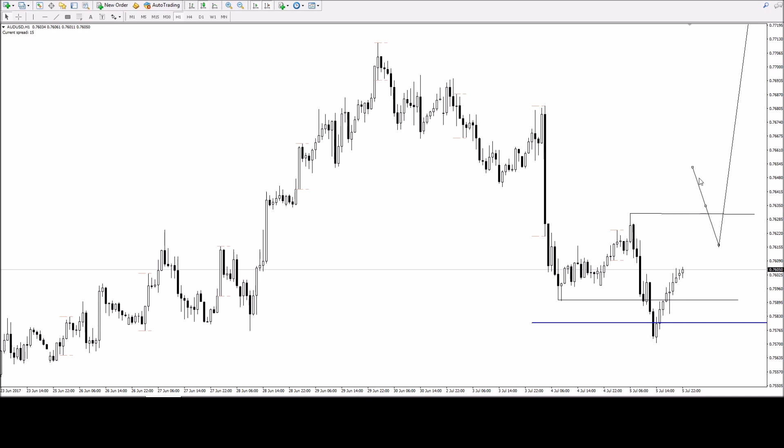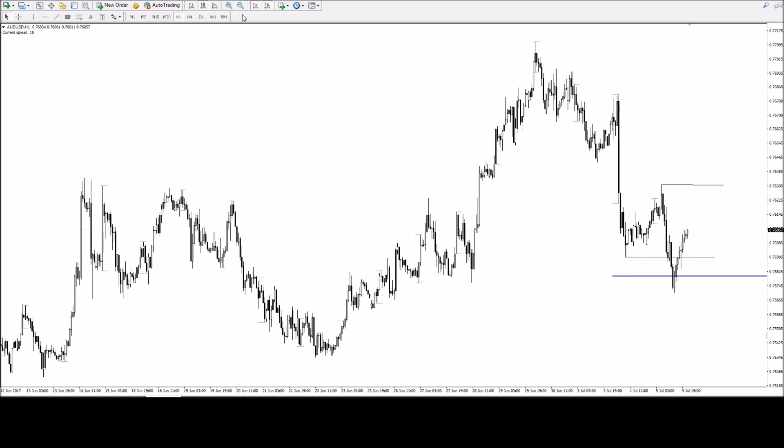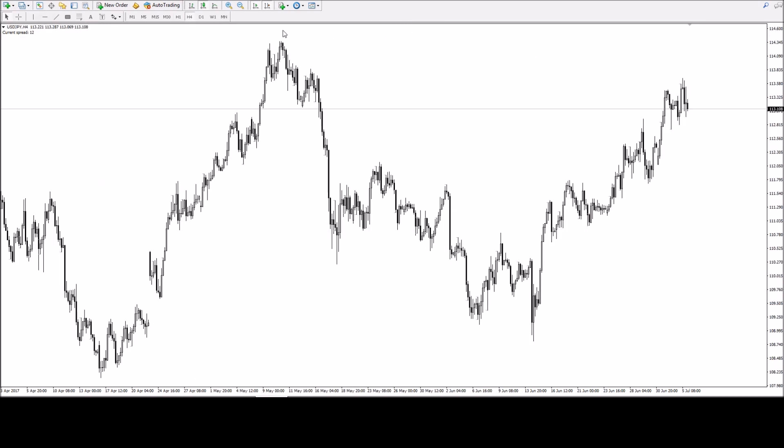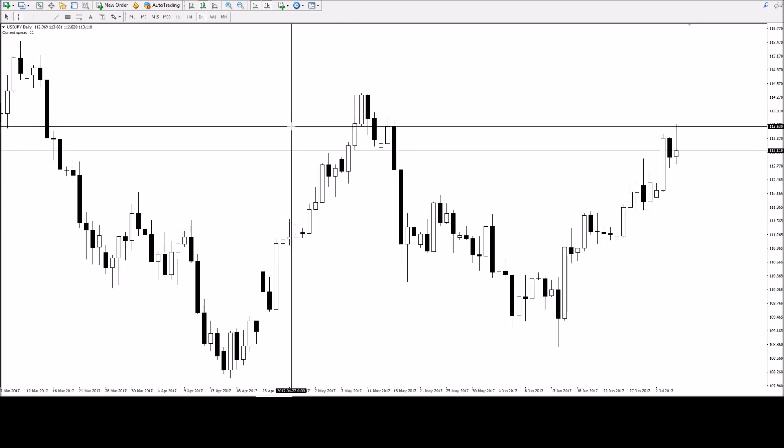Same thing again on dollar - still observing, we have resistance here. Below this, ideally I want to see price push up above this resistance level, and hopefully this becomes an order block formed right under it as support, and then look to buy. I'm more inclined to take cable and euro first, with aussie and kiwi as backup. The final pair is dollar-yen, which I've left last for a reason.